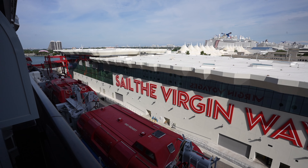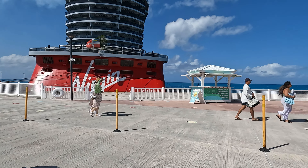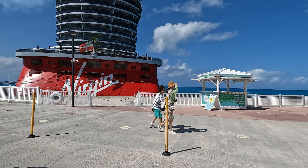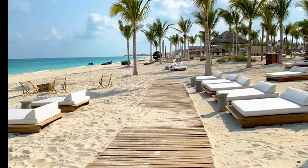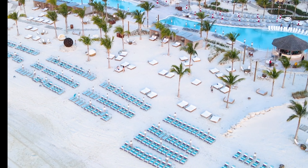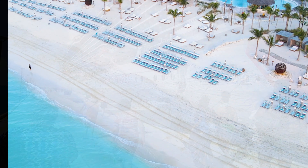If you're taking a Virgin Cruise, you may have noticed one of the ports they stop at is their private beach club in Bimini, Bahamas. If you plan to go, you have several options available that could make your day more enjoyable or may not be worth your time. I want to tell you what those are and if I think it's worth it.